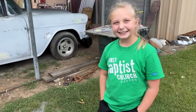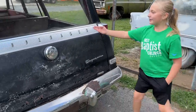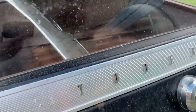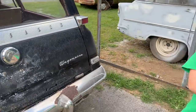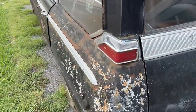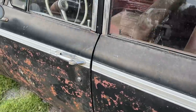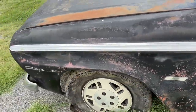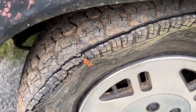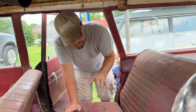That extra trim piece in the back actually goes to this, so we may be able to patch that back up. The 'S' is gone, so now it's just 'Tootie Baker.' What a piece of junk.